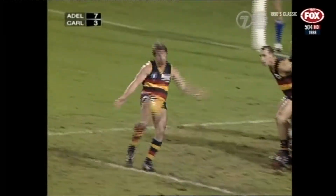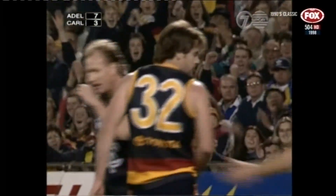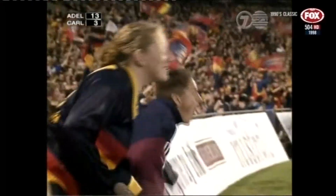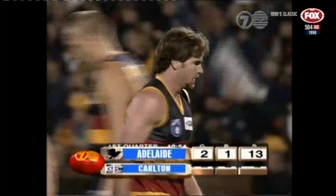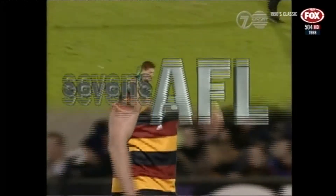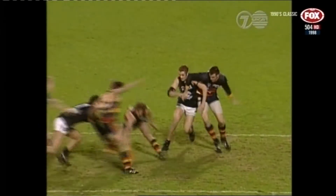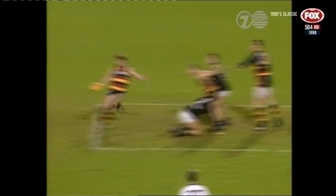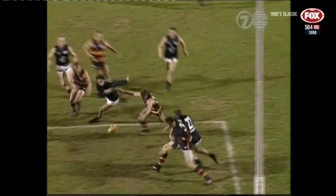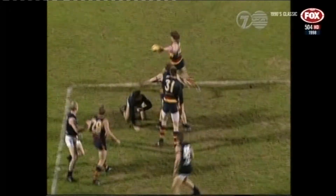Rusciuto really got on that — going to kick a goal anyway — able to recover the crumbs and kick the goal. Rusciuto with a couple of possessions deep in the forward line already in the first term. But once again it was that turnover across the middle of the ground — Bradley just kicking the ball blind back up the centre. The Adelaide Crows had the numbers and then just broke from that particular part of the ground, went forward, and Carlton are under pressure once again.